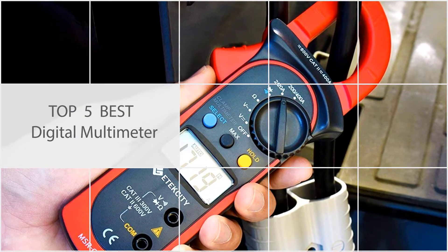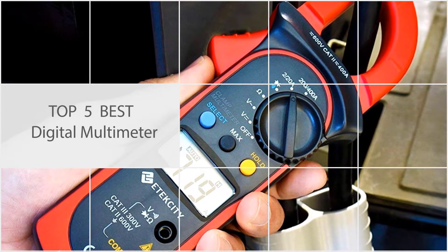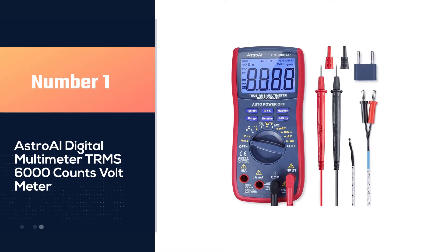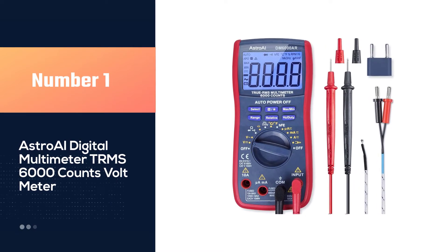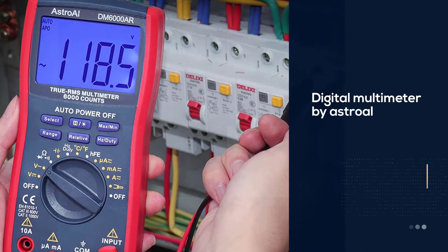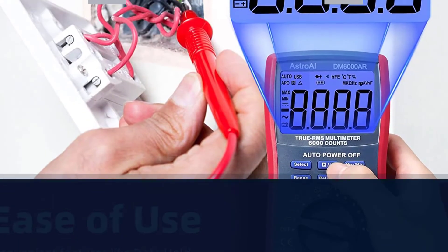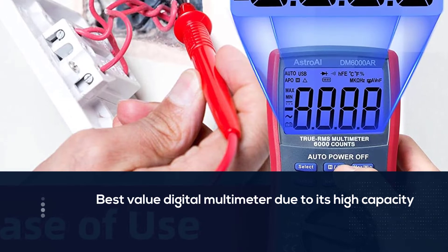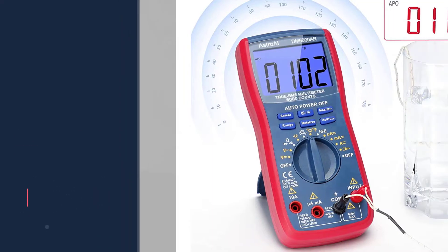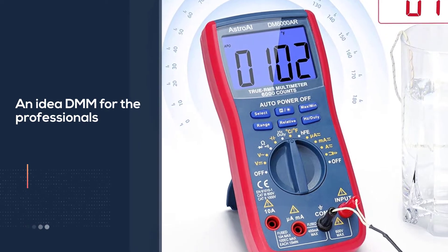Here are the five best digital multimeters. Number one, the most popular: the AstroAI digital multimeter TRMS 6000 counts voltmeter. We are recommending the digital multimeter by AstroAI — it is considered to be the best value digital multimeter due to its high capacity voltmeter and auto and manual ranging. The wide range of measuring features makes it an ideal DMM for professionals.